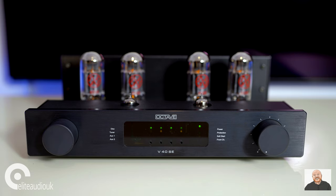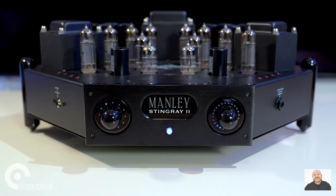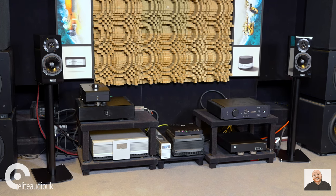Recently I looked at two tube amplifiers for Elite Audio UK — the Octave V40 SE and the Manley Labs Stingray 2 — and both would be fantastic choices with the Step 35. I think amplifiers with a bit of heart, a bit of soul, and a bit of warmth would be where I would start my search. For sound quality, let's start with the big strengths of the Step 35.